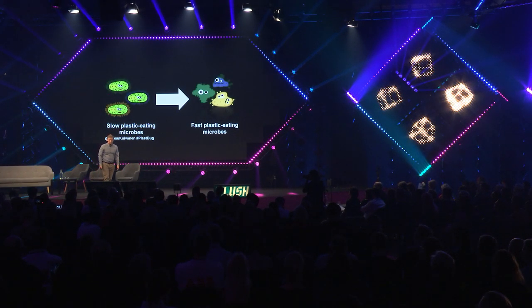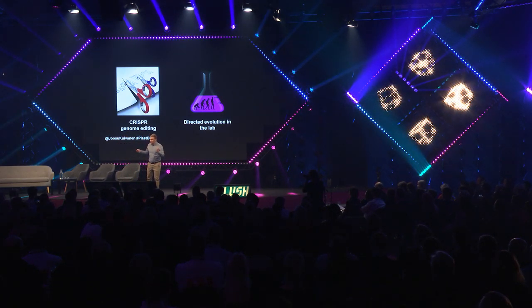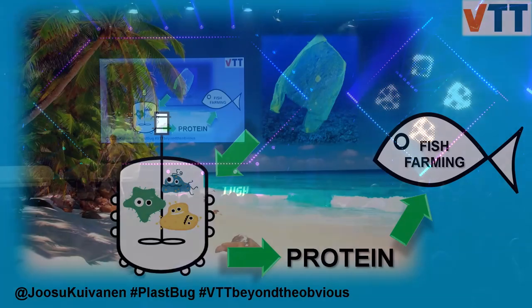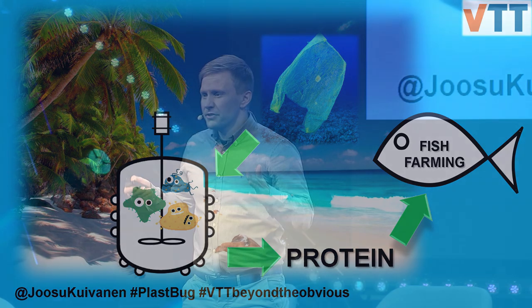Have you heard about synthetic biology, including technologies like CRISPR genome editing and directed evolution in the lab? These are totally disruptive technologies. I want to use them to improve these microbes. And when we have these improved microbes, collected plastic could be converted into protein in a closed bioreactor, and this protein could be used as fish food somewhere far away on a Pacific island.